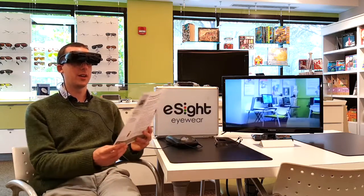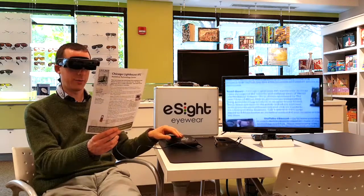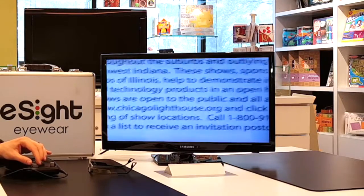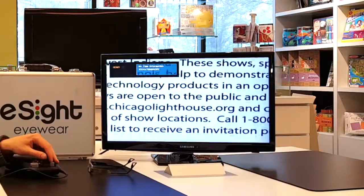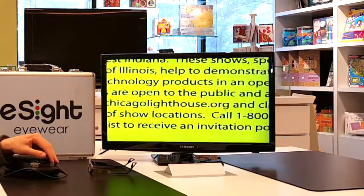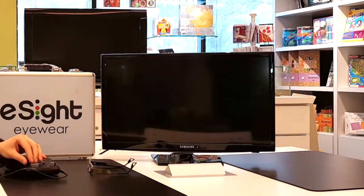If I wanted to read something, I've got a flyer here — this will automatically focus, so I can hold it in front of me, it's focused, and then I can zoom in to read. I can also change the colors: high contrast black text on white background, high contrast white text on black background, black on yellow, blue on white, and yellow and blue, and then back to regular color.